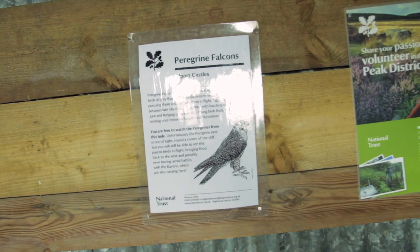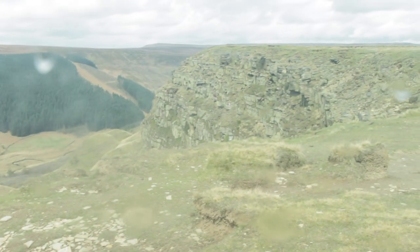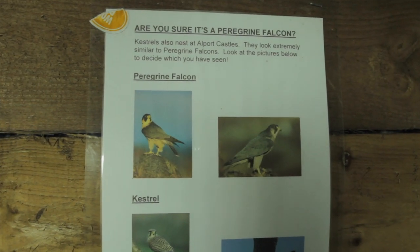Welcome to the new bird hide here at Owlport Castles. I think this is quite a new installation because it's been about two years since I was last here and it certainly wasn't here then. It's a nice corrugated structure with camo netting. There are supposedly peregrine falcons nesting on the cliff edge over there. This is a huge landslip that happened supposedly around 300 million years ago. Just over there is the cliff edge where we're going to look for peregrine falcons. All I've seen are ravens so far — apparently they nest here too.